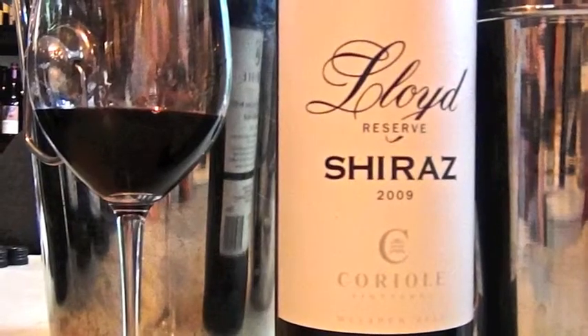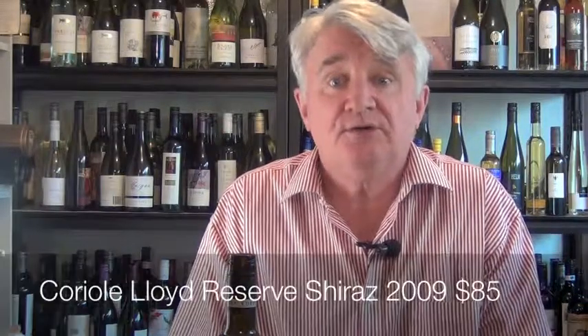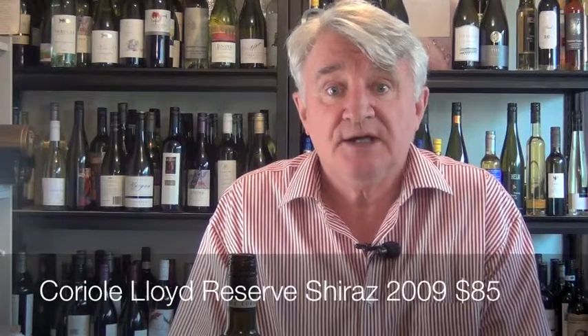Mark Lloyd has shepherded this winery through from his father with enormous aplomb. He's pioneered Italian varieties but he's also stayed loyal to the local hero which is Shiraz. They say of McLaren Vale that the very best vineyards can see the sea, and Coriol is just down the hill from sea view — so it's pretty close.